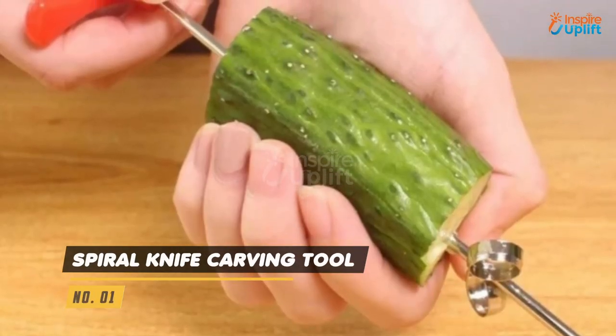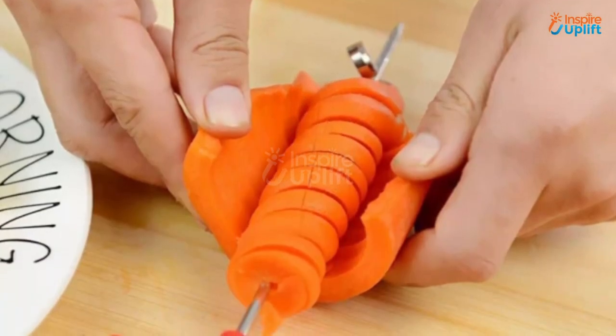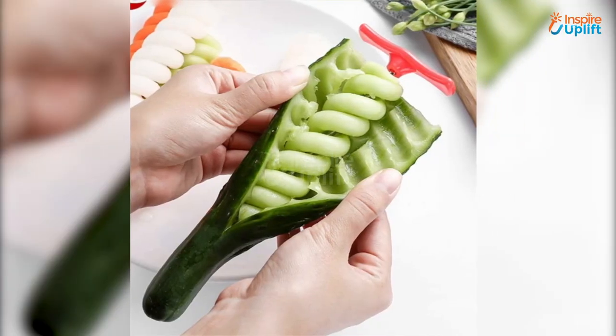At number 1 we have Spiral Knife Carving Tool. Our spiral twist cutter can transform your boring vegetables and fruit into eye and palate pleasing dishes. It can also be used to make the oh so famous spiral potato fries.